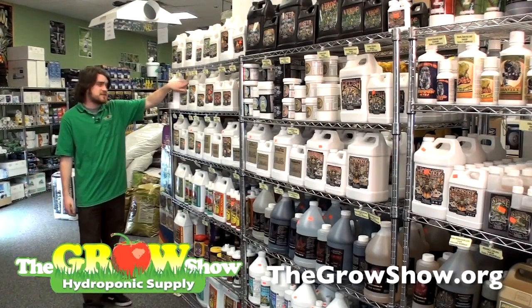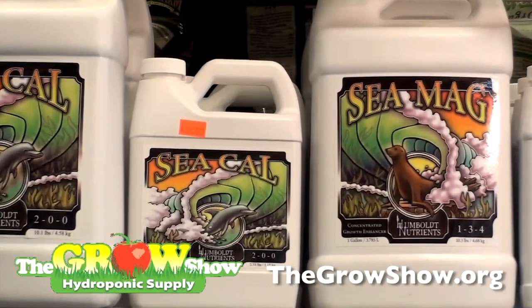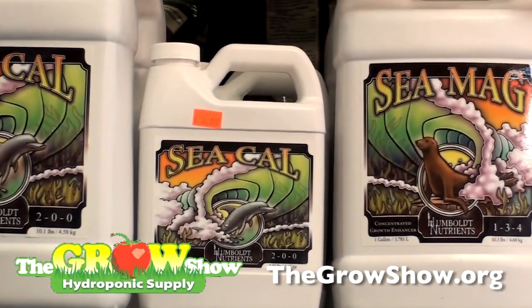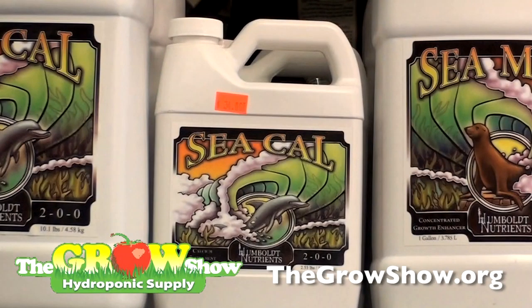Starting off, you're going to need C-Cal, which is Humboldt Nutrients' Calcium Additive Supplement. It is used during your vegetative life cycle of your plant and helps promote your cell wall structure and overall plant growth and development.